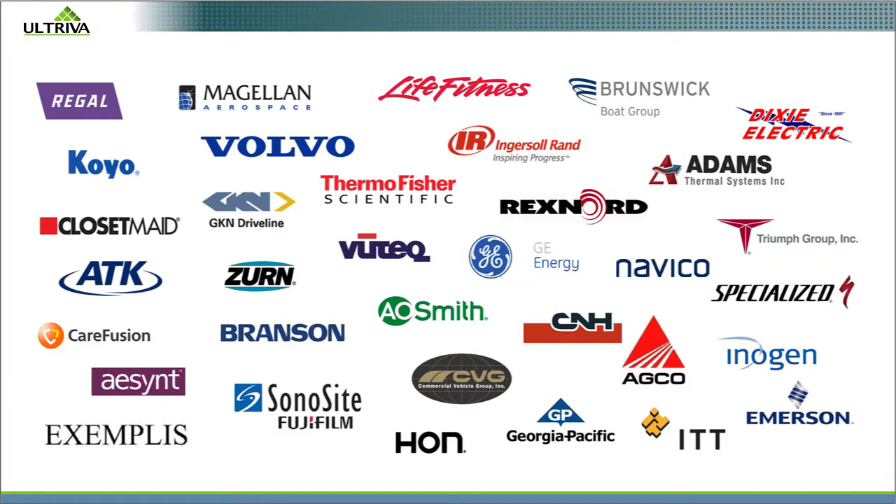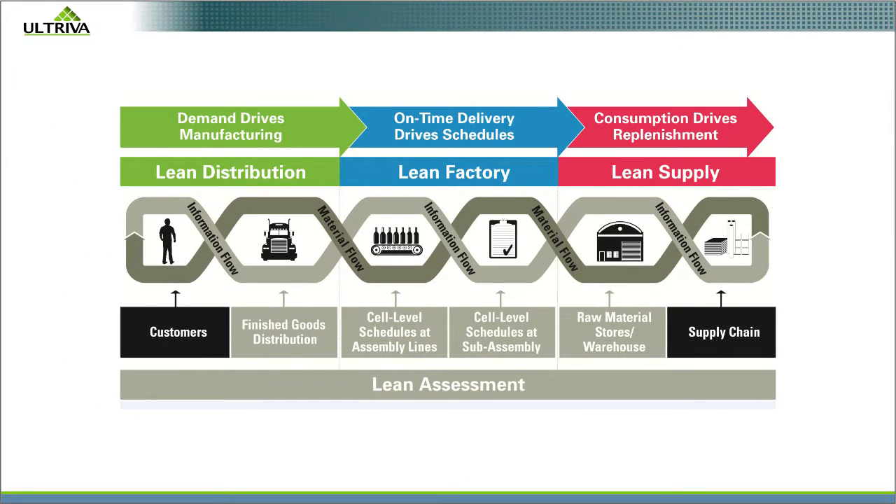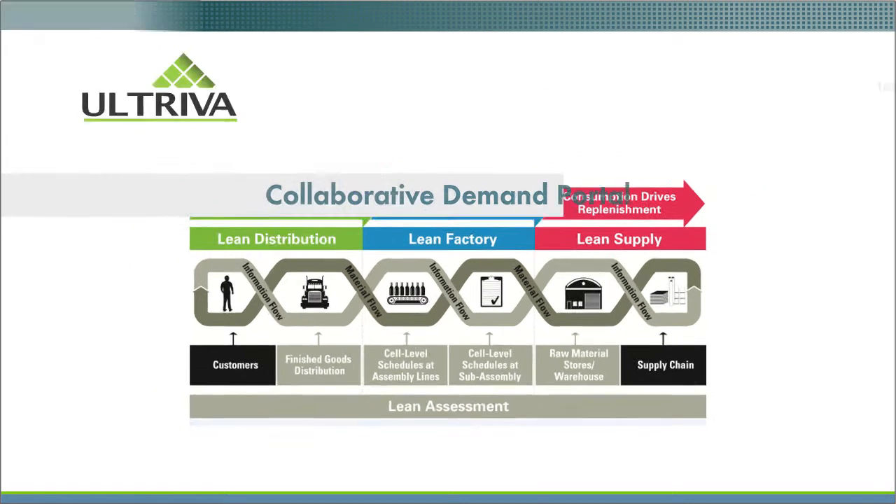Leading manufacturers are already benefiting from Altreva's customer-centric Lean Execution Platform. You can join them today. Here's where to learn more.